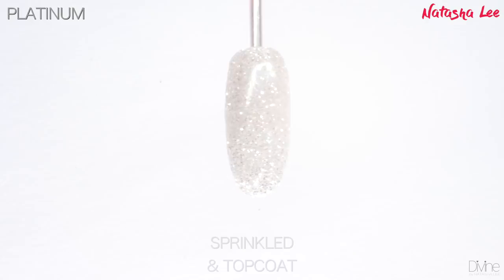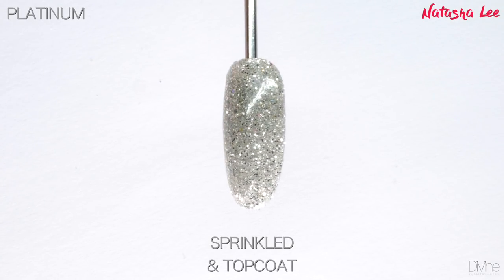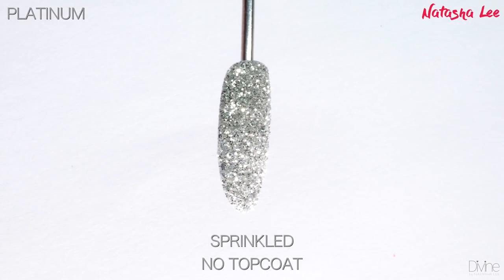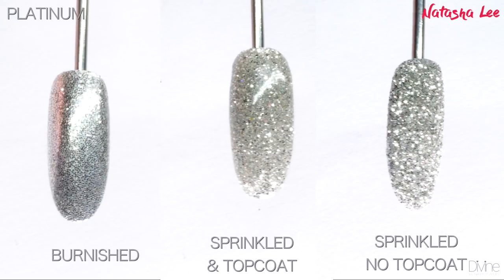Platinum is the ultimate in classic silver glitter. This silver is that color you've been looking for and not being able to find — where you want something soft and silver but not too brushy or bold. This is the color for you. It just oozes class and elegance and it is so stunning.